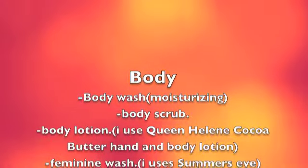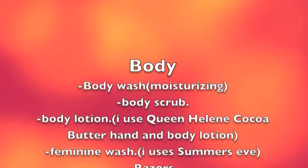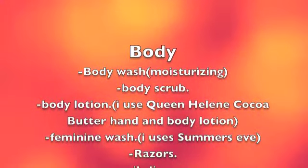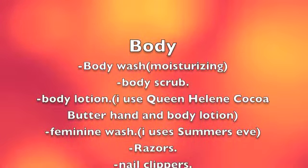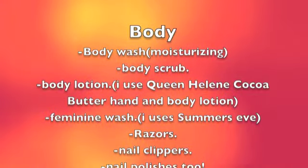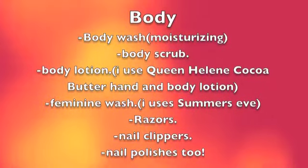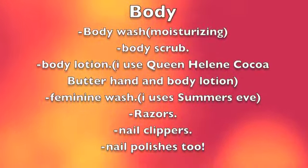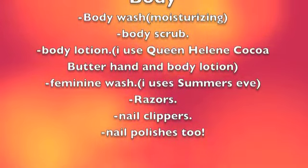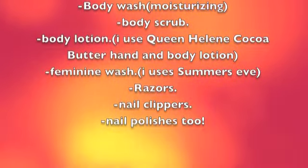I use body lotion every single day whenever my skin feels very dry, on my hands because they get very dry, and whenever I get out of the shower. I use Queen Helene's Cocoa Butter Hand and Body Lotion — I just started using it and it's pretty good. You should also get some feminine wash — I use Summer's Eve. It's always good to have in your shower. I use it every time I take a shower; I feel like it's necessary.